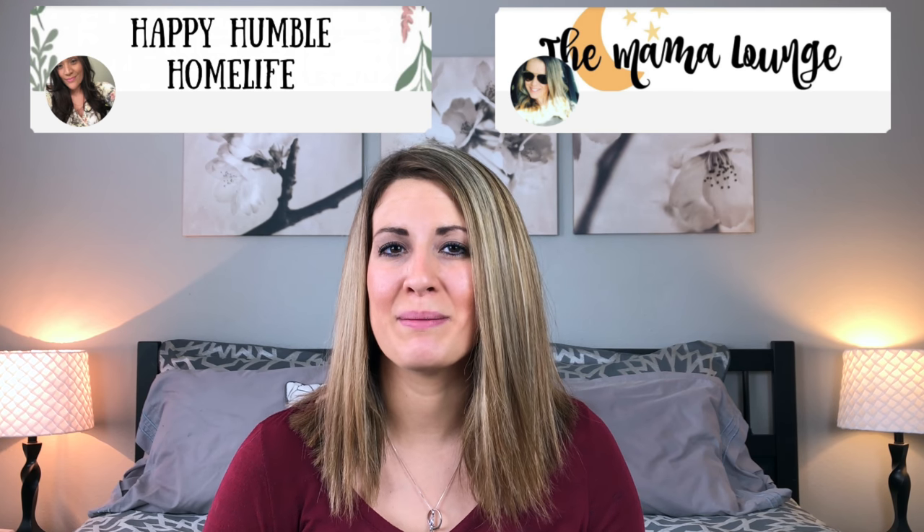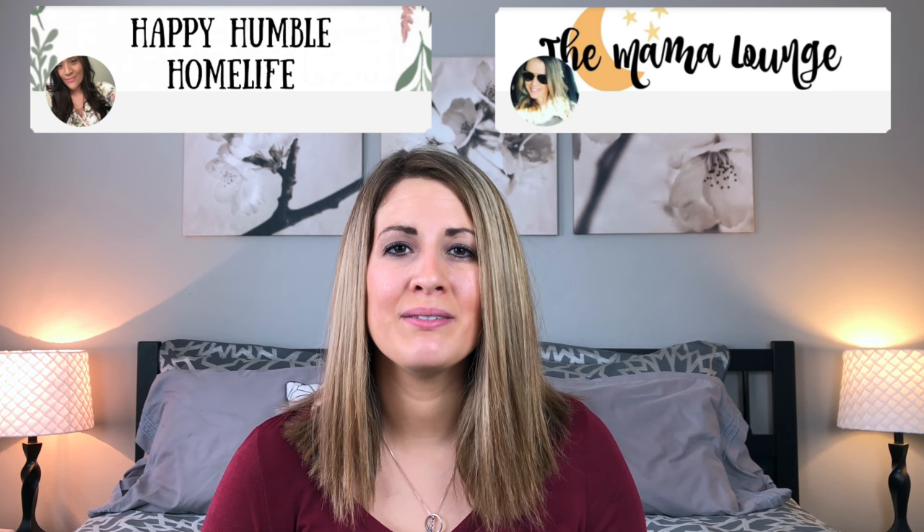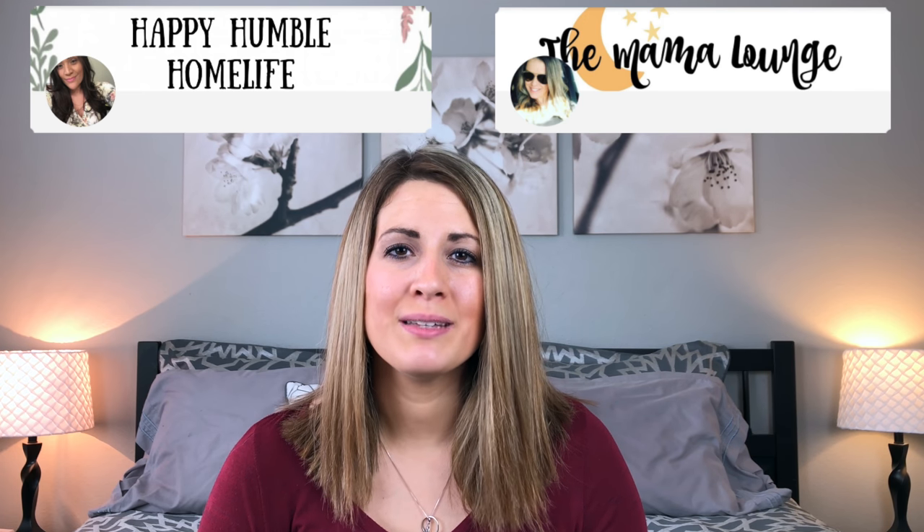Today's video is also in collaboration with two of my friends here on YouTube — Jeannie from Happy Humble Home Life and Sarah from the Mama Lounge. I absolutely love their channels, they are just such sweet girls. Definitely go check them out as soon as you're done watching my video. I will link both of their videos in the description box below.